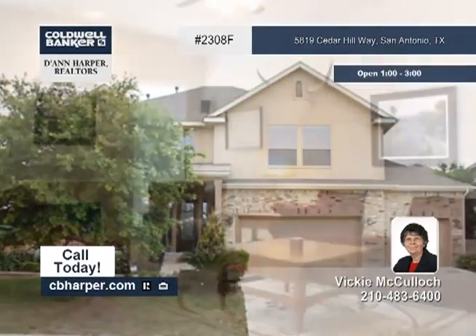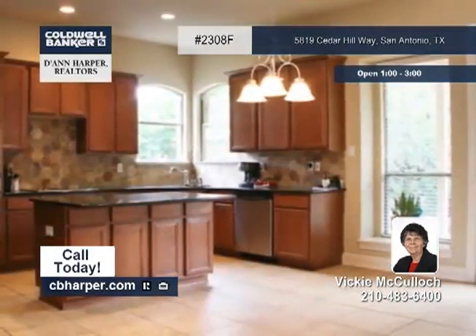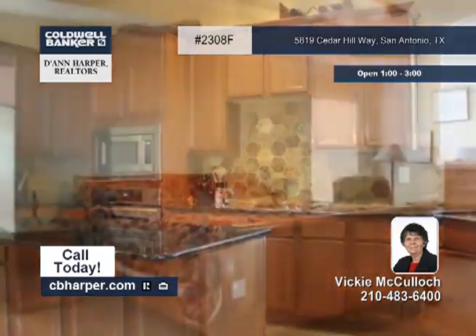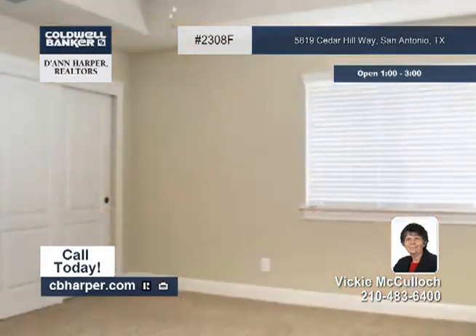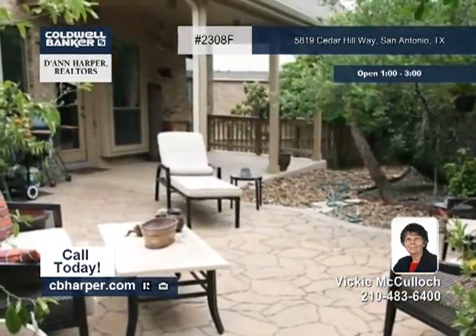This five-bedroom, three-bath home has all the upgrades you could imagine. You'll find 10-foot ceilings, a gourmet kitchen with granite counters, built-in stainless appliances and an island, and a large patio in the tree-covered backyard. The master suite features tray ceilings and two large walk-in closets. This home has room for everyone.